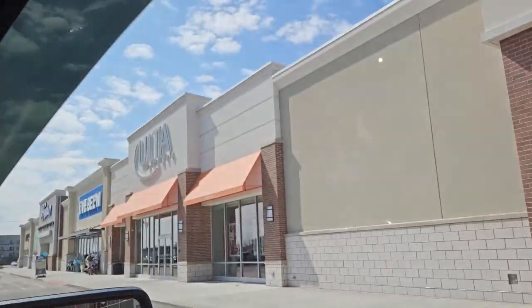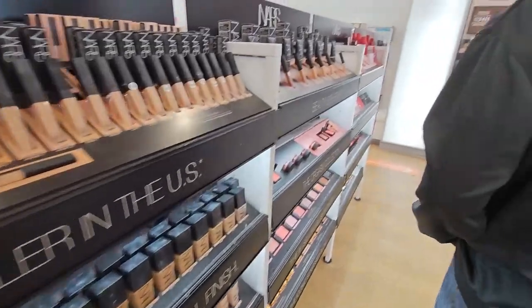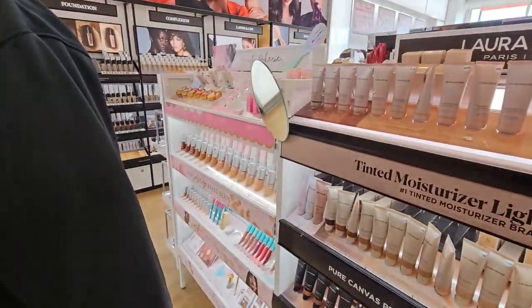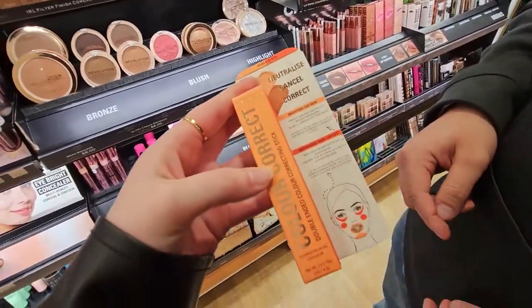Hey guys, welcome back to my channel! Today we are going to be doing a boyfriend does my makeup challenge. We actually went to Ulta together and he picked out a few items to use on my face. They're all different items and a couple things I've never tried before. My boyfriend does not know anything about makeup, so I think it's just gonna be a really fun, funny video.